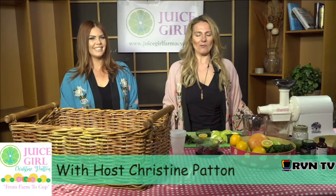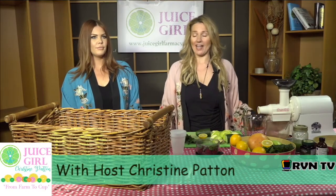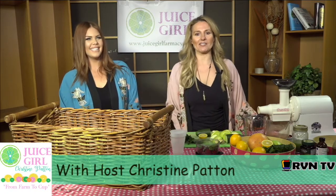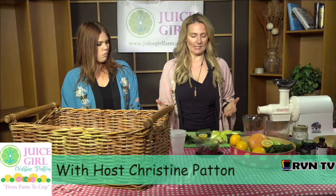Welcome back to the Juice Girl Show. I'm going to show you how to make a great juice that is good for your energy. I'm here with Drew Davis of Rizzieri Salon and Spa. One of my favorite go-to juices is called the Pink Detox.